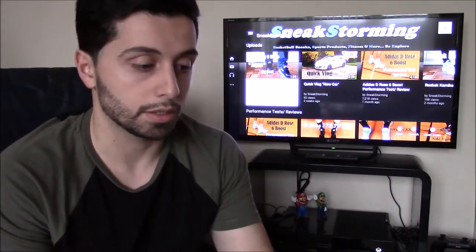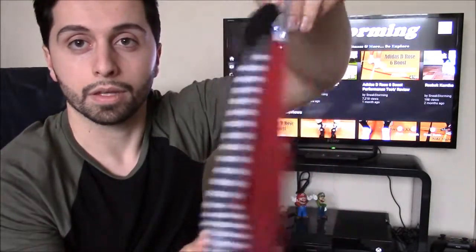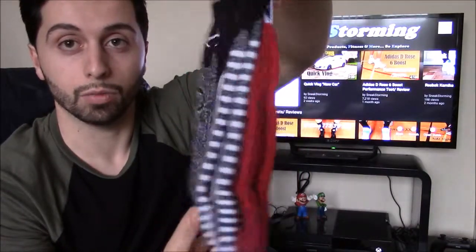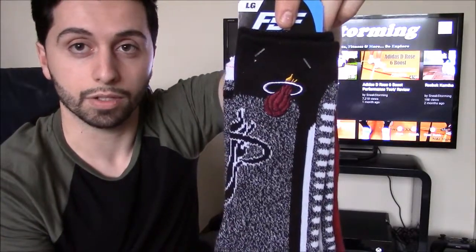Next we've got a Miami Heat crew sock — we've got the red, grays, and whites. This sock I could definitely rock casually, I know that for a fact. Come summertime you'll see me wearing this and posting pictures on Instagram and all that kind of stuff. That's the Miami Heat crew sock.